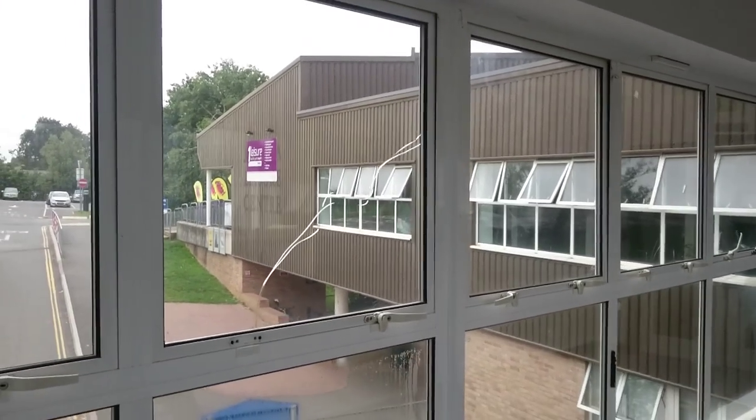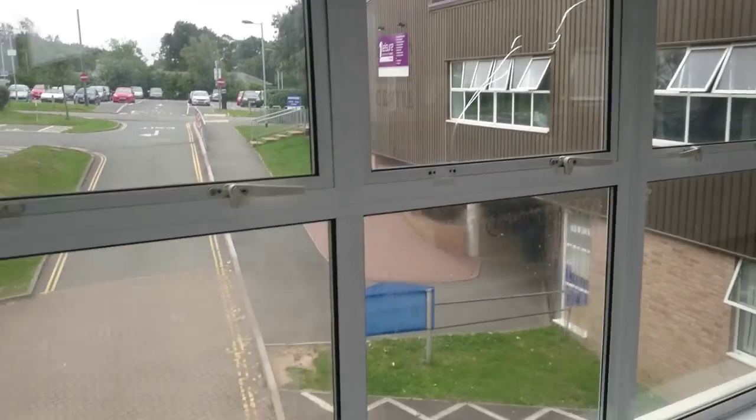So you come through the doors, you pay at the box office, which is over there in that building, but we're not going to show the box office because that's boring.